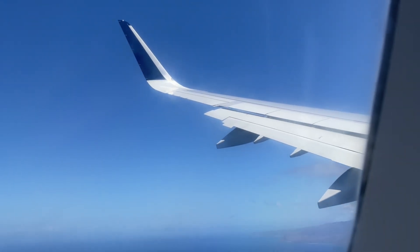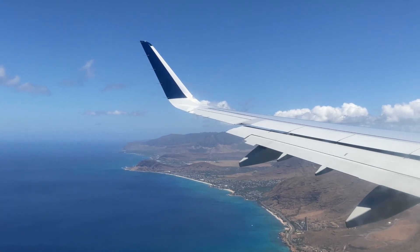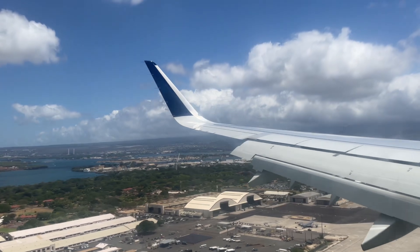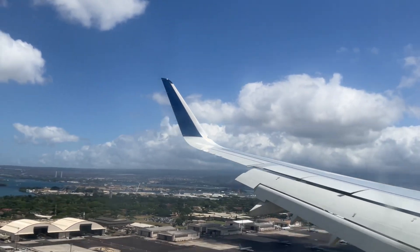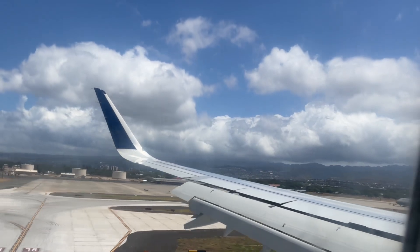Soon enough we were descending into Honolulu. Just before touchdown, we got a close-up view of some A-10 Warthogs at Hickam Air Force Base. A few moments later, our pilot brought us in for a smooth touchdown.